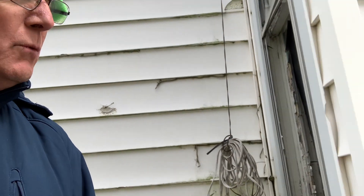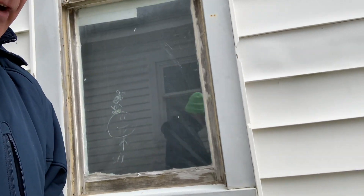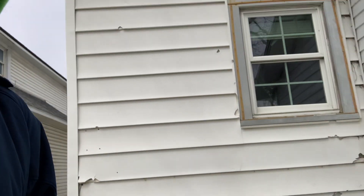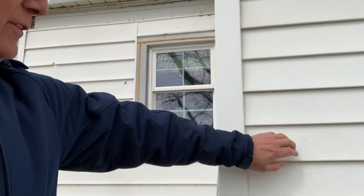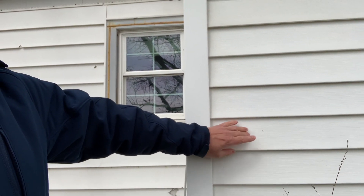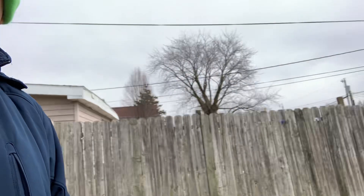We're going to install new windows there too. I want to show you the difference — you can see the siding here, how much smaller it is. This is vinyl siding, very inexpensive, and they put it half one way and half the other. We'll keep it with the vinyl siding like that.